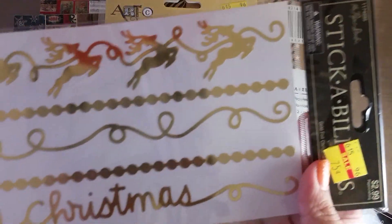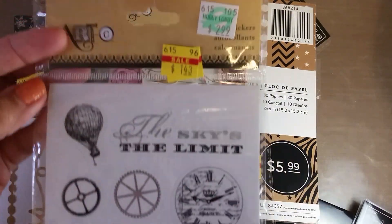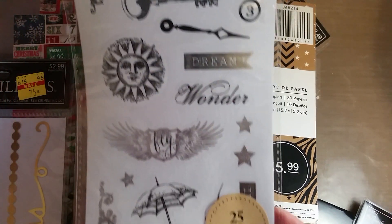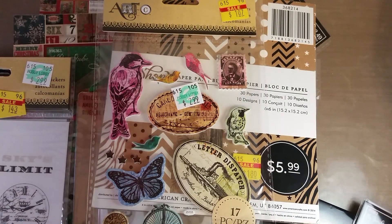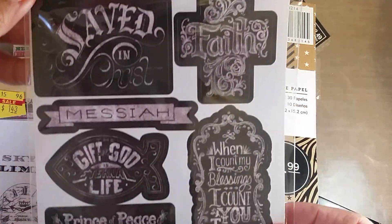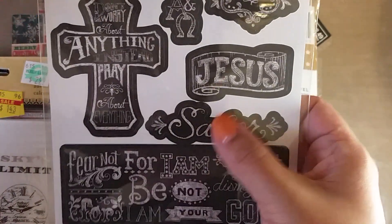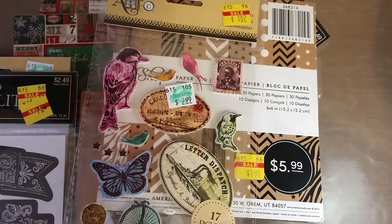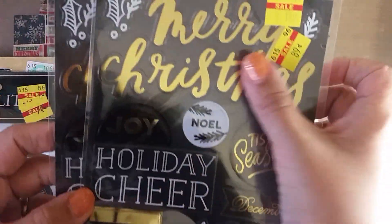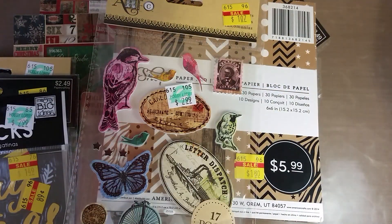I found these gold reindeer and trim stickers that say 'Merry Christmas' and 'Fa la la la la' for 75 cents. This one was $1.43 but I loved it because of that balloon and little steampunk gears - I thought that was cute for some ATCs. I found this one that's religious and has 'faith,' and just a few good ones I thought I could use on Christmas projects. Then I picked up two of these sheets for 89 cents - they're clear stickers with gold foiling and they were just really cute.